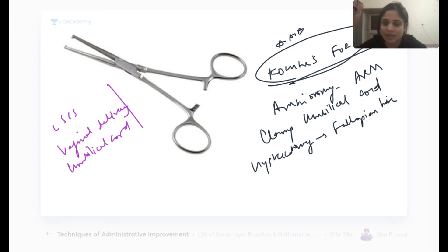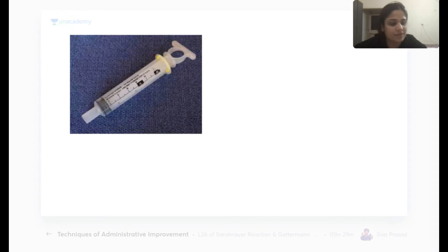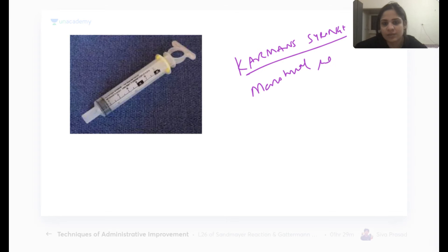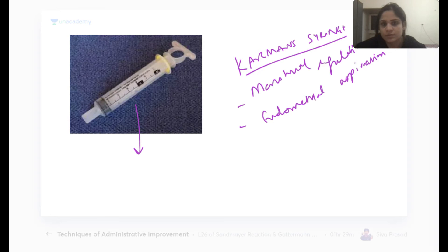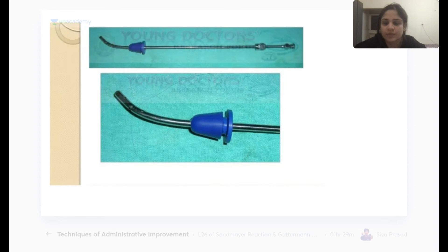The Karman syringe has a capacity of 50 ml and has two uses: menstrual regulation and endometrial aspiration for endometrial sampling.